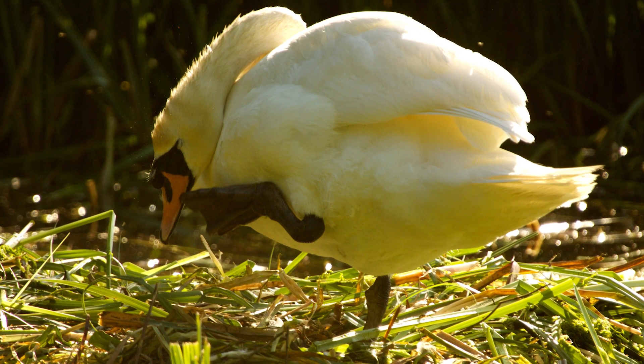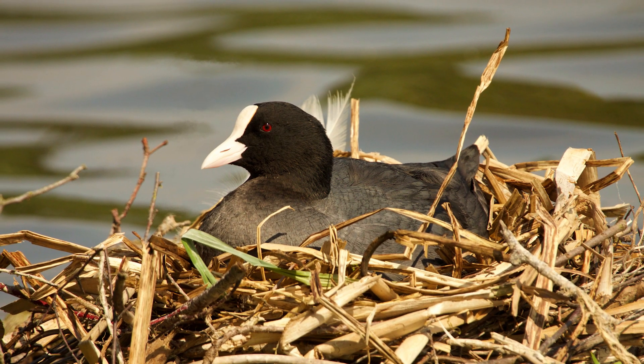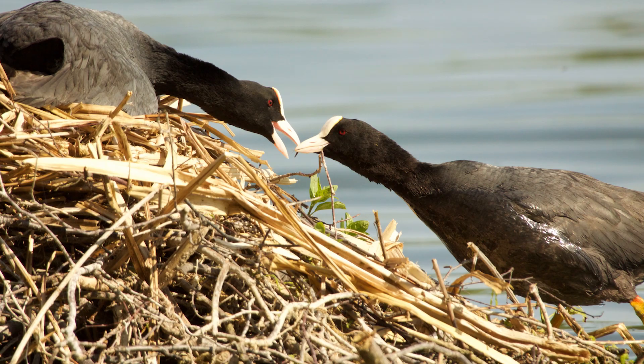You might wonder why birds don't build nests to shelter in. It is likely that building and maintaining a nest would take too much energy, which would cause them to lose even more heat.